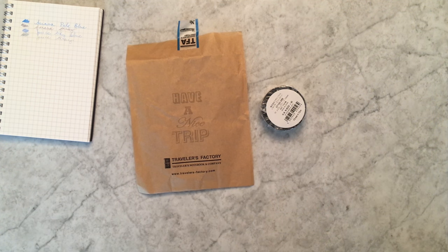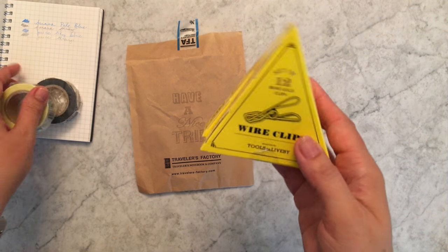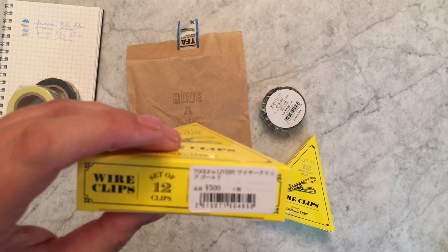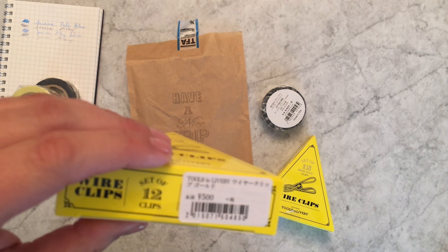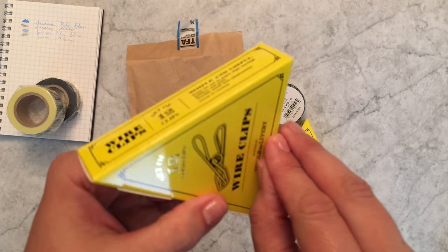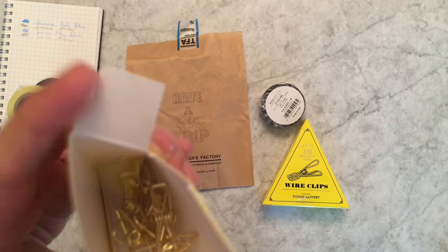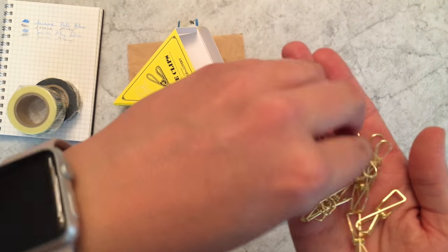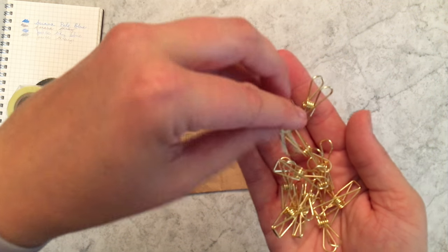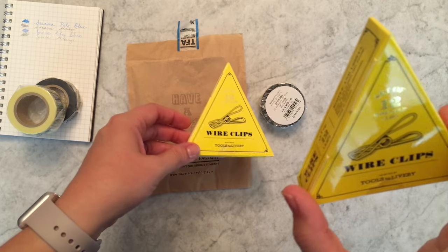Whenever I go to Japan I like to go to the Travelers Factory and pick up whatever's there. In my last video I showed the Kaweco fountain pen I've been trying to love — I love the way it looks but not how it writes. I picked up these paper clips — I think they're called Ligne clips — they're a different shape and very cute, though they were pretty expensive. I got them in gold and rose gold.